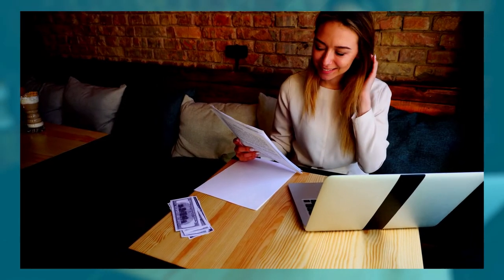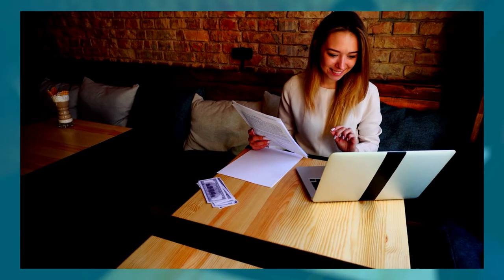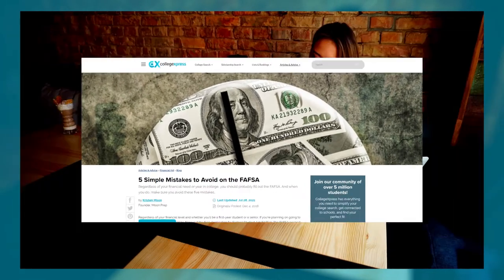Additional mistakes include waiting too long to file and missing the window of opportunity to be approved for aid that year; giving up when you hit a roadblock; and actually paying for the FAFSA — remember, this is completely free to fill out. More will be included in the link in the description below to help you avoid all of these mistakes and others.